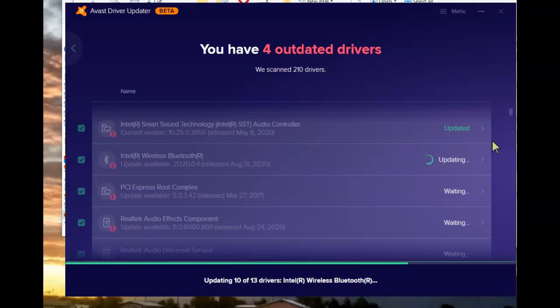I personally have been using this since the beta was first released. Happy to say that it hasn't caused any problems on computers and it has kept the drivers updated.